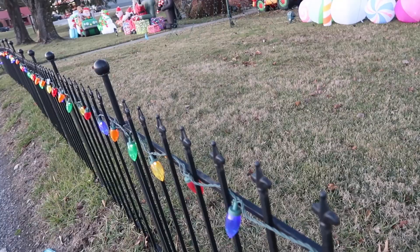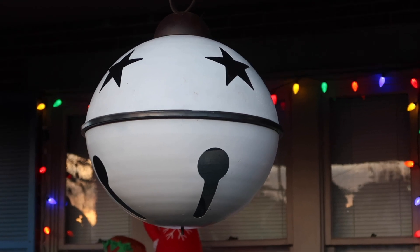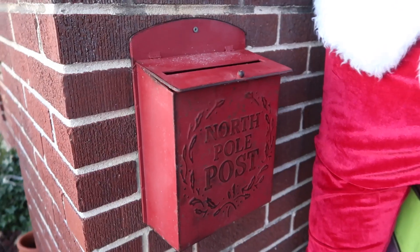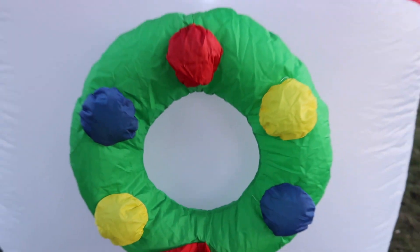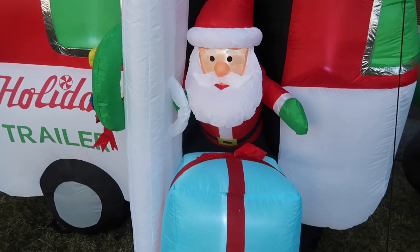Polar bear family. Fence with lights. Chillin gnomes. Three large bells on the porch. Santa with his bag of toys. Santa's mailbox. The North Pole post. The dump truck that dumps presents. Santa's holiday trailer.